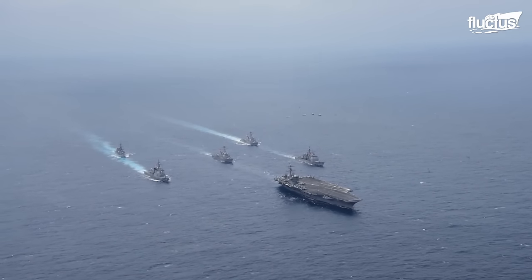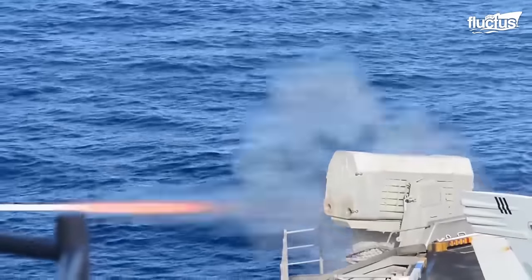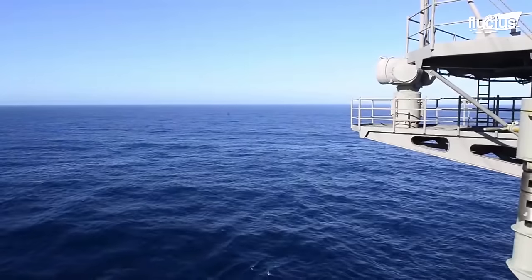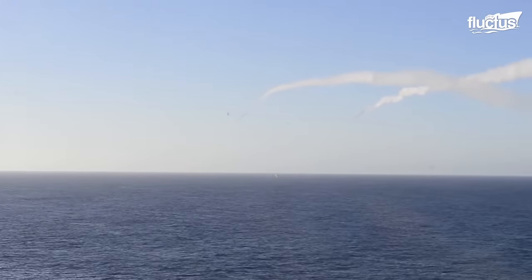In 2016, the aircraft carrier USS Carl Vinson fired two rolling airframe missiles during a missile exercise. As its name indicates, RAM rolls as it flies, which is why only one pair of steering canards is required.